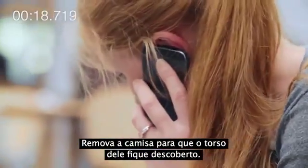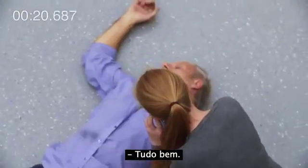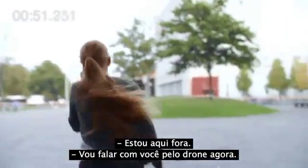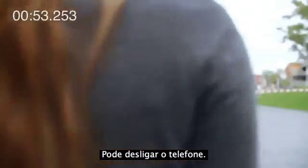Remove his top shirt to uncover his torso. Okay. Can you go to the nearest exit? The ambulance drone is almost there. Okay. I'm outside. I'll be talking through the drone now, so you can put down the phone.